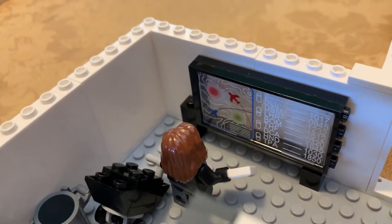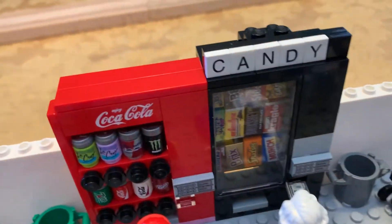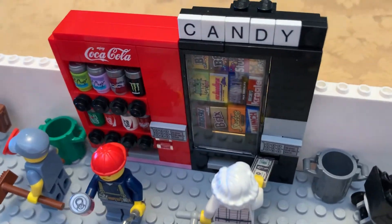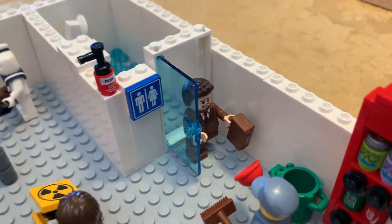You can check some more flight information on this screen over here. After a long flight, if you'd like to refuel, there are some drinks and soda or some candy in the vending machines. If you didn't go to the potty, you could go to the potty.